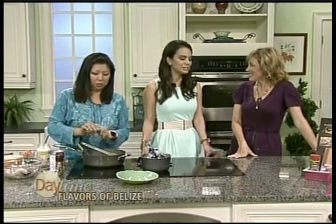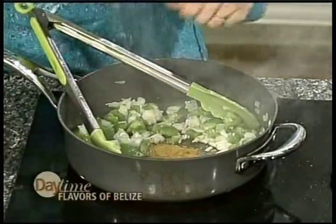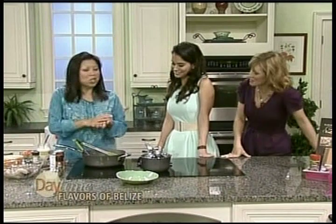It smells really, really good in here. What is Jayden preparing? We're going to make a shrimp curry — a Belizean creole shrimp curry. And Tanya is going to explain the difference between Louisiana creole and Belizean creole. There's definitely a difference.